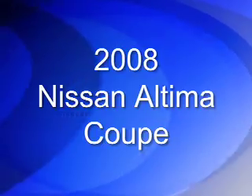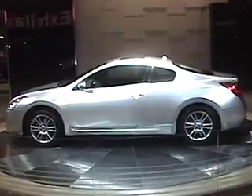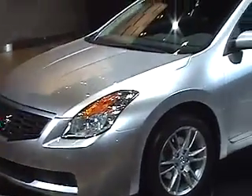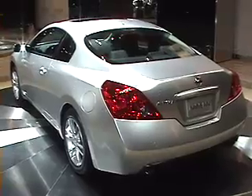Nissan brought an Altima Coupe. This is the first time Nissan's ever brought a two-door version of the Altima to market, so it was pretty exciting for them. And it actually turned out to be a very attractive, everyday car — affordable. They're going to offer all the same powertrains that are in the sedan, and it should be good competition for the Honda Accord Coupe and the Toyota Solara.